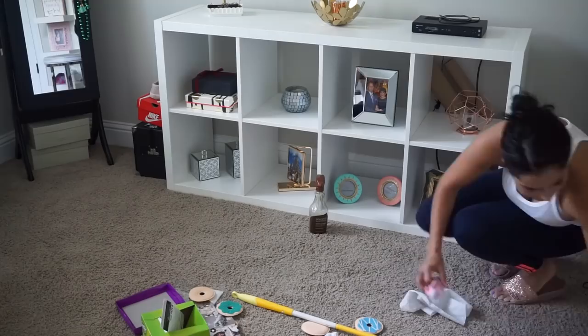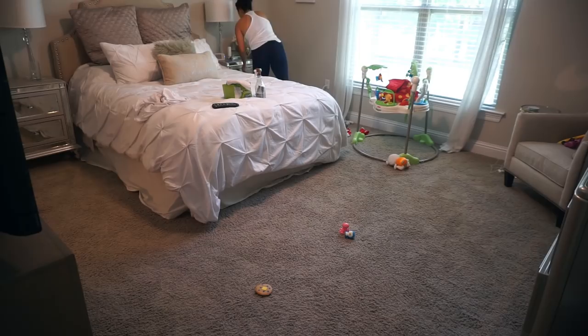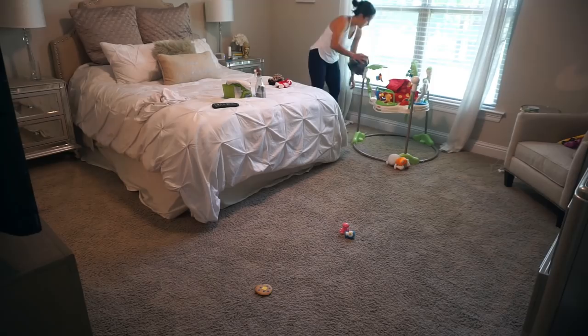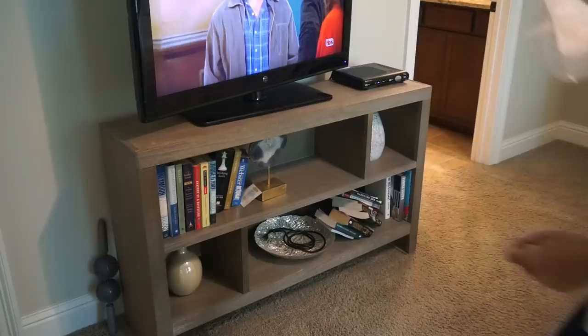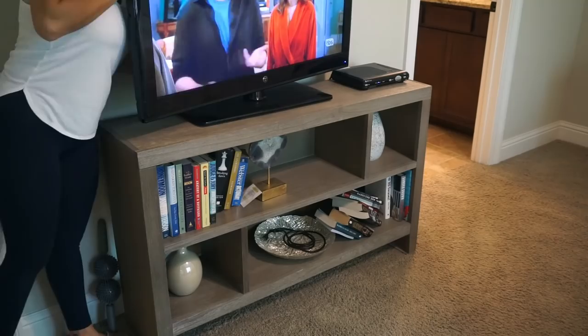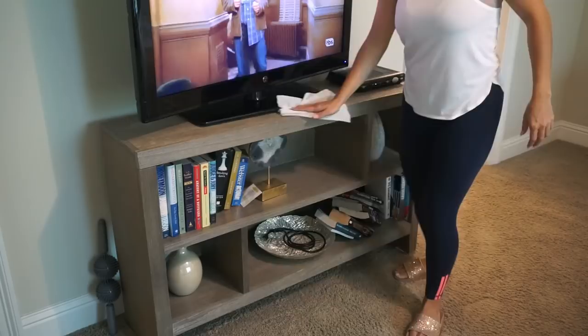I put Penelope down for a nap towards the end of cleaning this room. Once I was done, I moved on to our bedroom on the other side of the house so I wouldn't make noise and wake her — she's a light sleeper. She took a long nap so I was able to get a lot done. Here in our bedroom I'm starting with the TV stand, again using the Swiffer dry pads and the Seventh Generation wood cleaner. This stand is actually wood so it works out perfectly, and I'm watching Friends in the background.